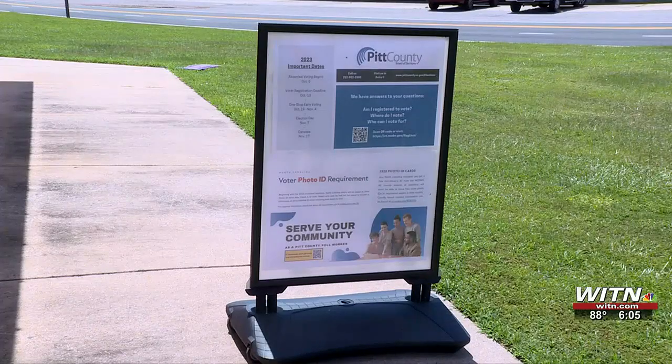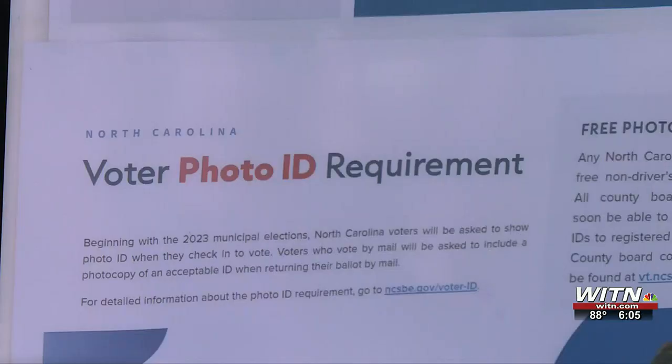Military IDs and passports are also accepted. Smith says she doesn't want people to be confused by these changes. Voter Peggy Howard also sees the importance of making sure voters are aware and up-to-date in order to make their voices heard.